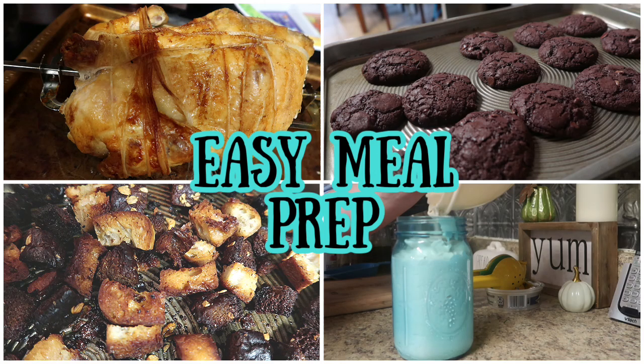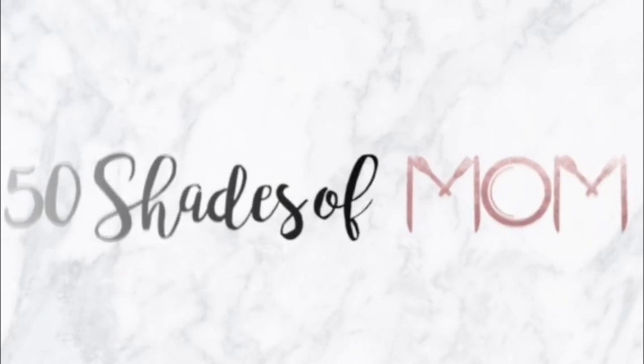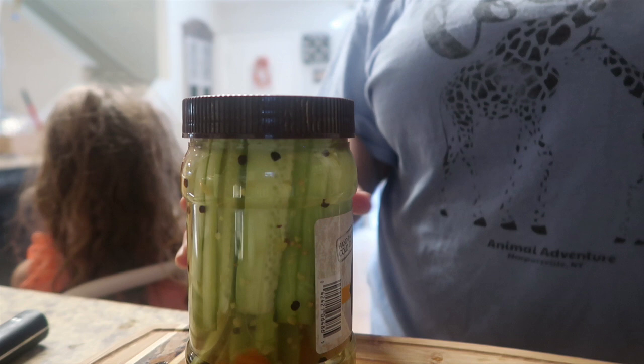It's not just epic this time, you guys — it's also easy. Hey guys, Kira here from 50 Shades of Mom, tips for all shades of mom life. And in today's video, I have another episode of epic meal prep, but this time it's super easy.